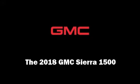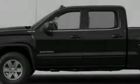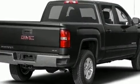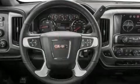Sensibility and practicality define the 2018 GMC Sierra 1500. It features an automatic transmission, four-wheel drive, and a powerful eight-cylinder engine.